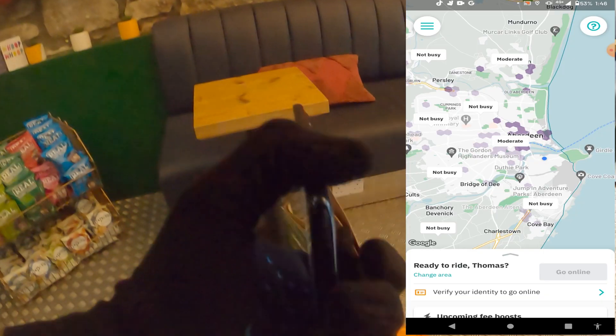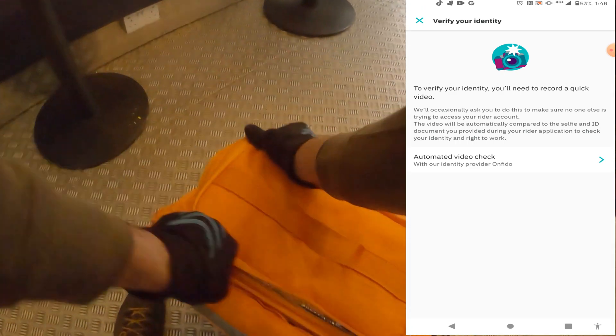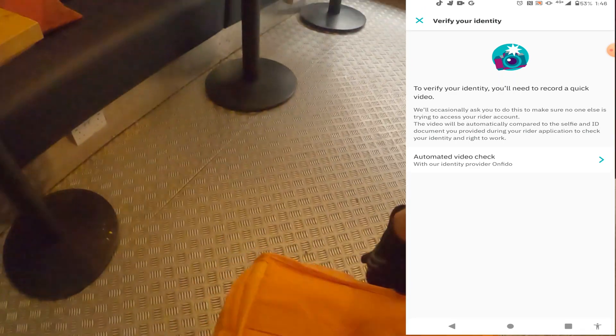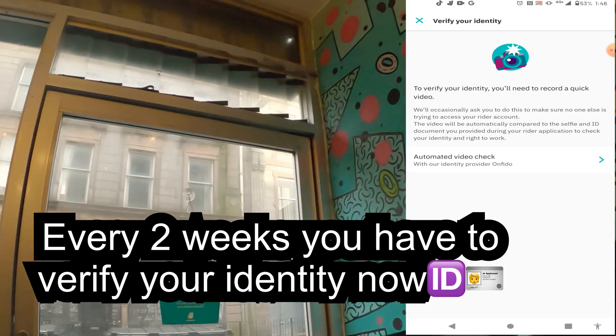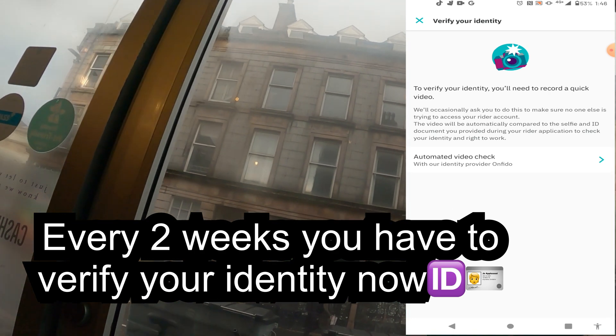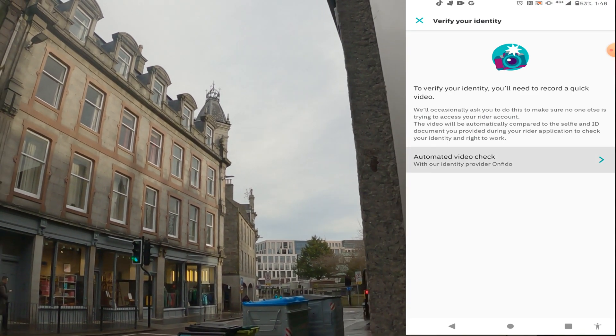We're going to click 'Verify Your ID' to go online, otherwise you can't. You want to click 'Automated Video Check' and this is going to scan your face to verify that it's actually you and no one else is using your account. If there are any questions about this, just comment below.